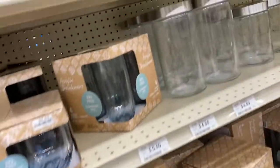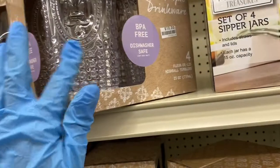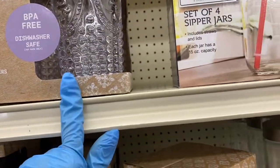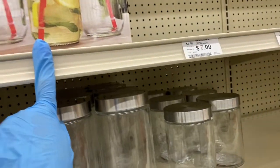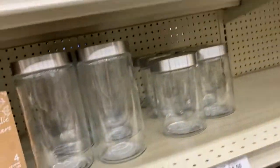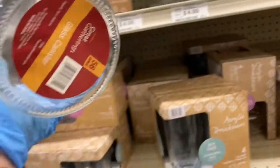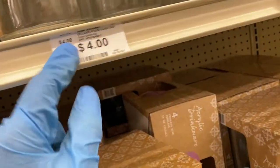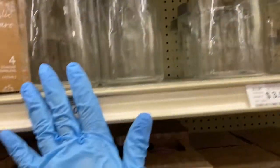Coming over here — I like these, they're really nice. These are BPA-free, dishwasher safe, and those are $10. And here are the mason jar ones with the straws — I'm not sure what price those are. But I like these canisters, they're plain and simple. These are $4 — not bad when you're trying to redo your kitchen.